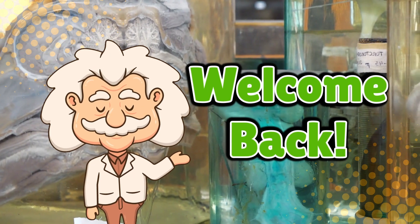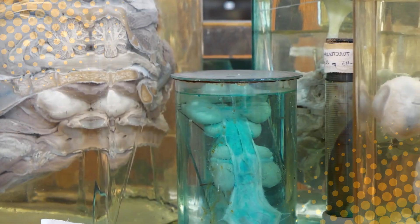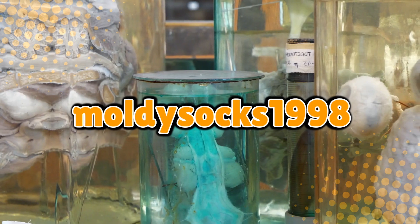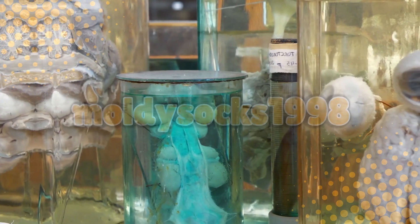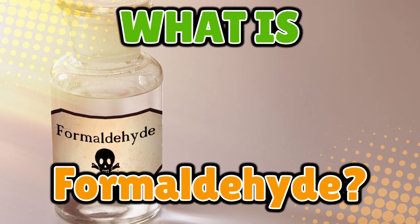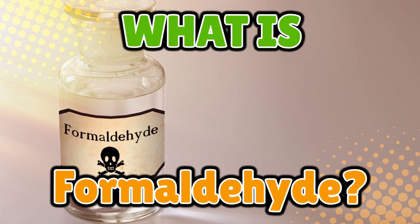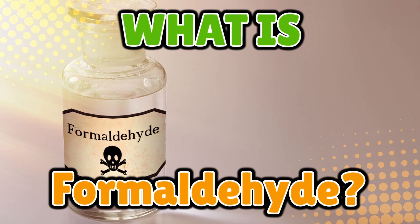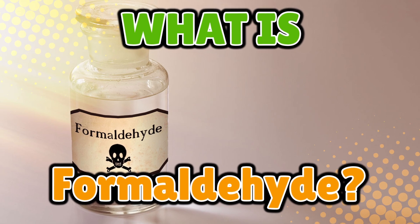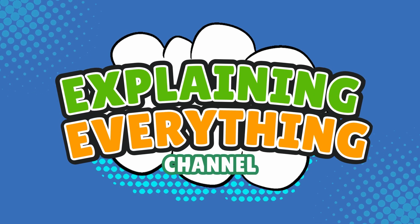Welcome back to Explaining Everything, the channel where we dive into the stories and mysteries behind everyday things. Today's question comes from one of our curious viewers, Moldy Socks 1998. Thanks for the suggestion, Moldy Socks. You asked: what is formaldehyde? It's got a name that sounds like a Victorian ghost and a smell that punches you in the nostrils like it's mad at you. Stay tuned as we crack open the weird, stinky world of formaldehyde, right here on Explaining Everything.